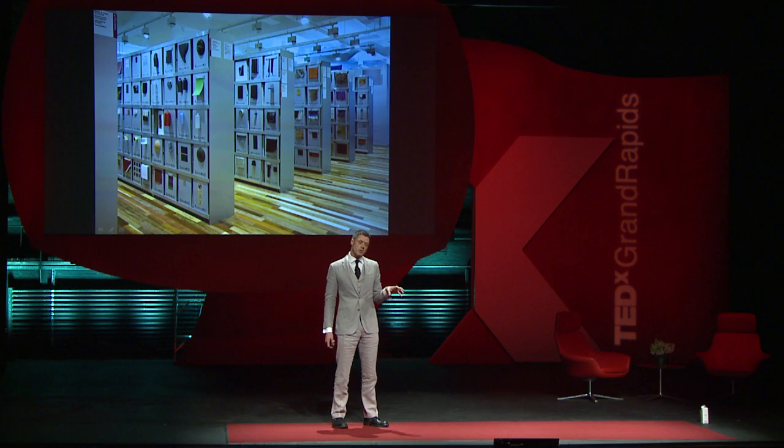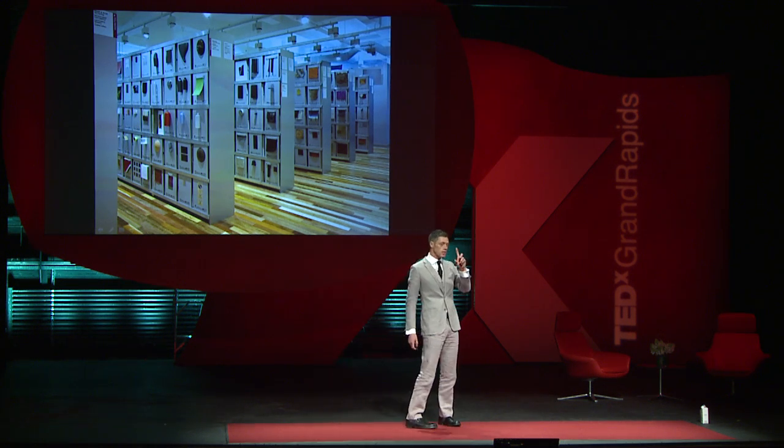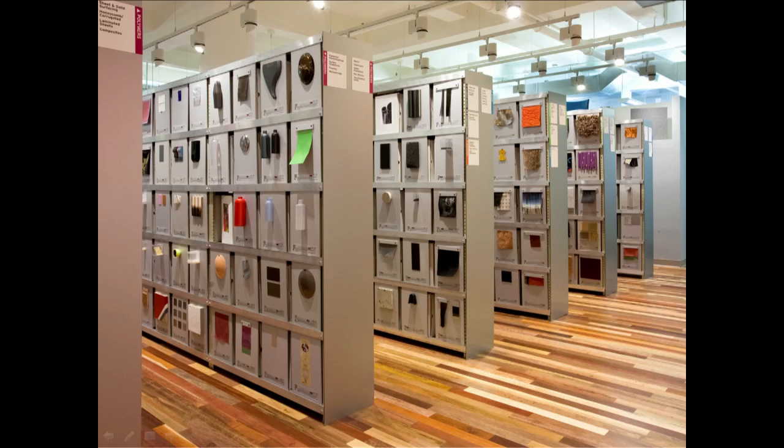We do this through our work with our clients, but also it just so happens that we run and curate the world's largest innovative materials library. It's housed in New York, and we have eight other locations. What it's done is allowed us to fully understand the full range of materials that are available to our clients, and this helps them in sourcing ideas from different industries.